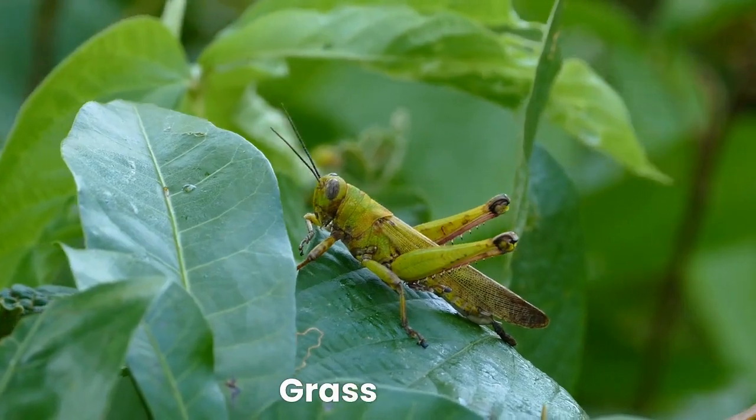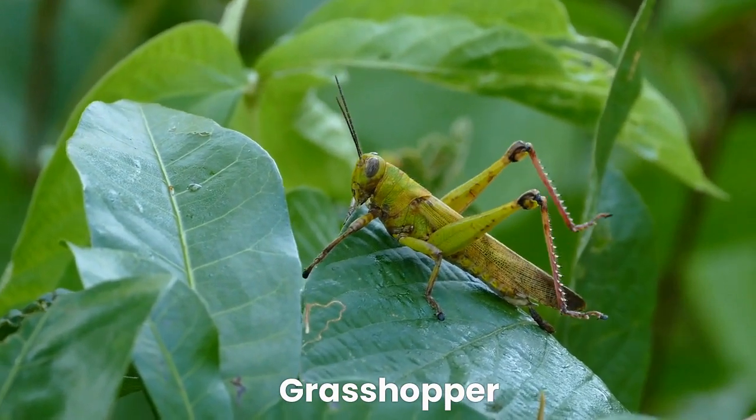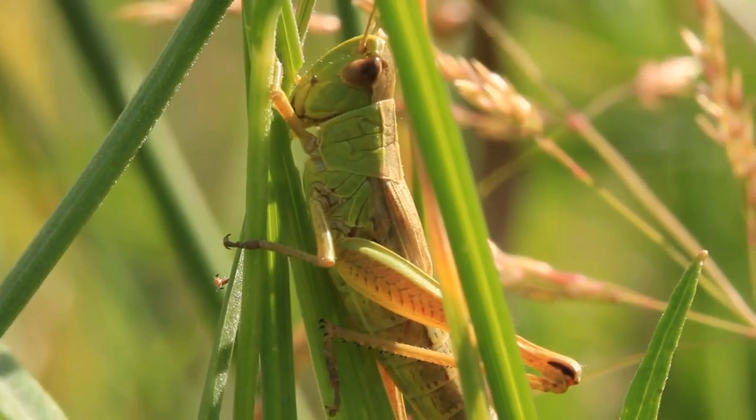Next, we have the jumping grasshopper. They are known for their chirping sounds and long jumps. They live in huge groups and feed on green leaves.